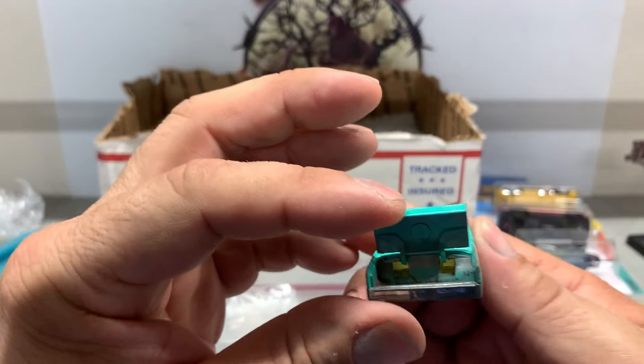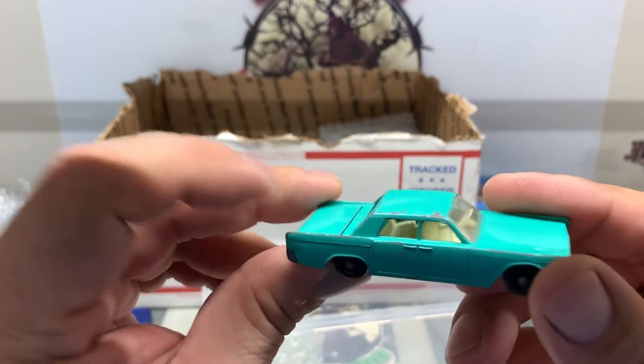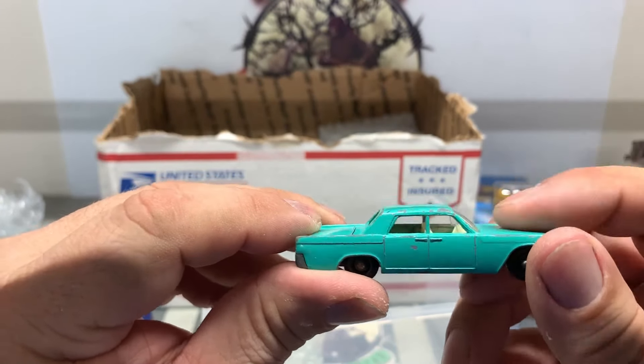Nice. That's in good shape, you know, the trunk opens up. Cool! This is number 31. Excellent. Man, that's sweet.